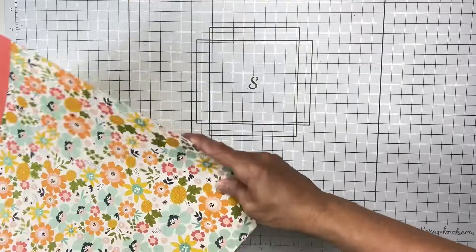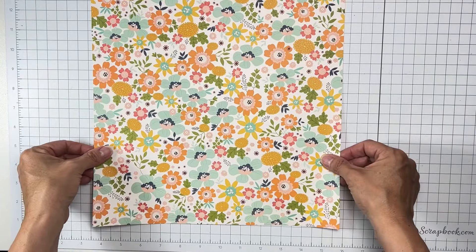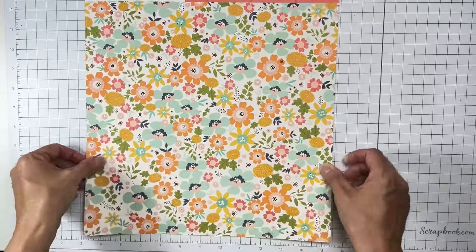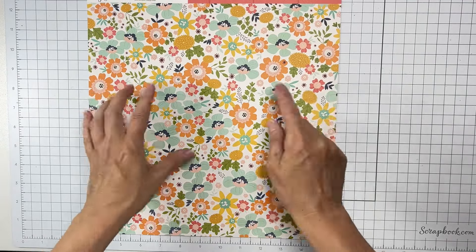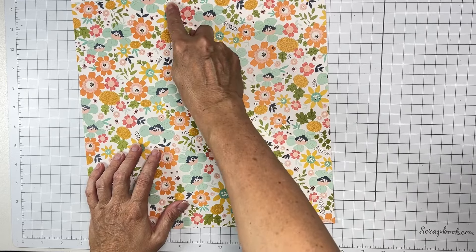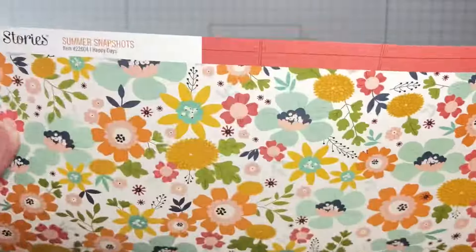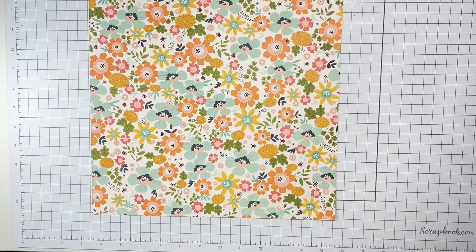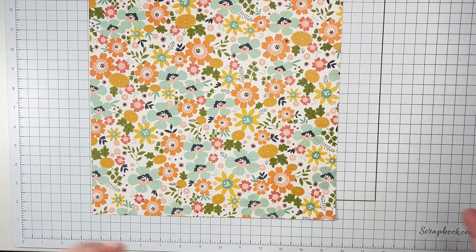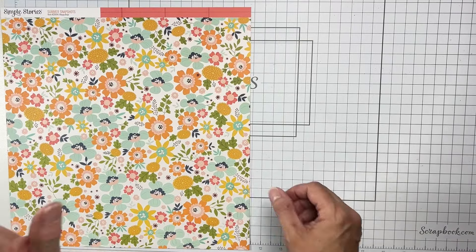Our very first piece of paper is by Simple Stories and it's called Summer Snapshots. I'm going to actually wear spectacles because I want to see some of these details. This background beneath the florals is kind of like the lightest taupe ever — almost a bone color. You can tell there's a difference when you see the bright white. Super saturated florals with a great combo of colors from tangerine to aqua, marigold. Gorgeous. Clearly, I get excited about scrappy supplies.